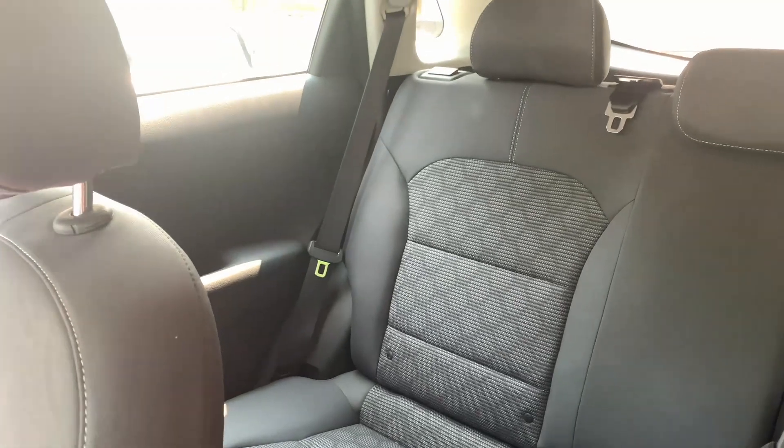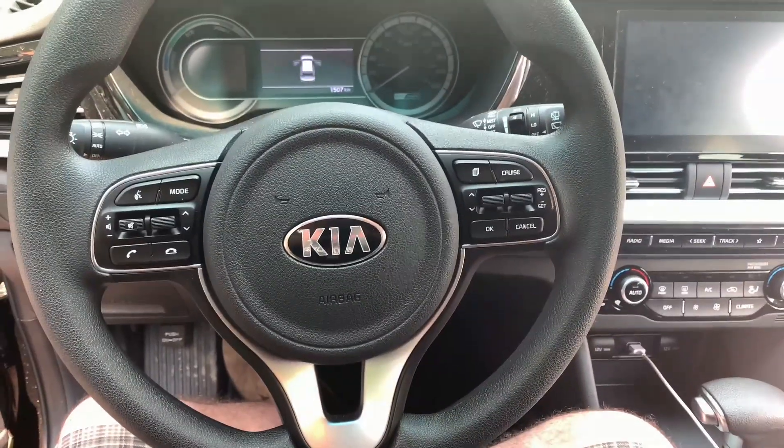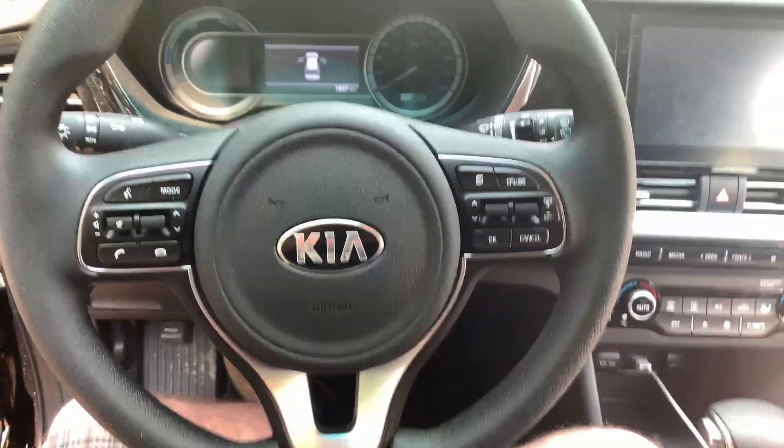Look at this — there's all kinds of room in the back. Plenty of headroom. I feel like a king in the 2020 Kia Niro FE.